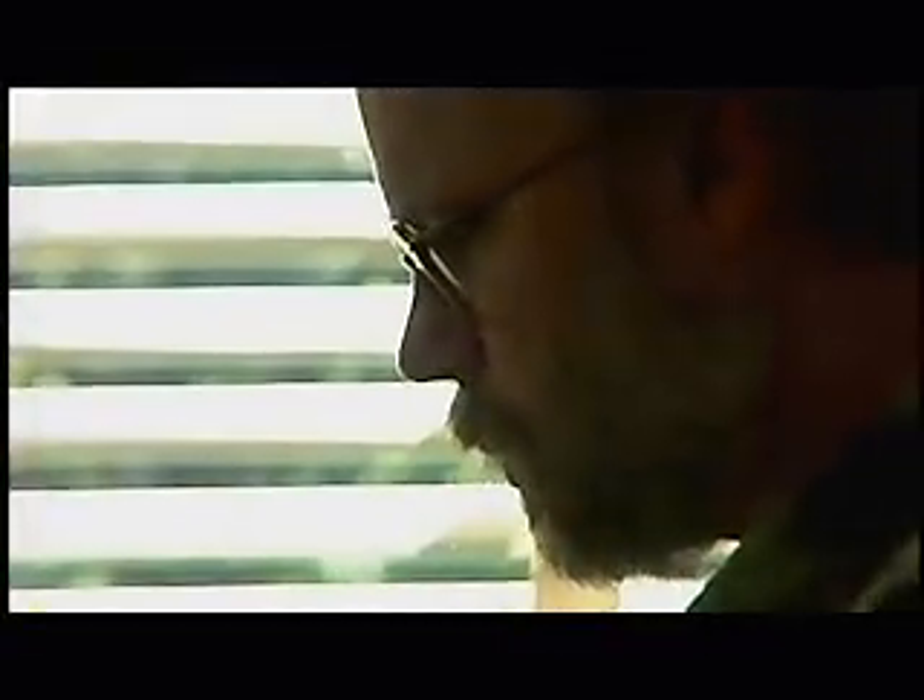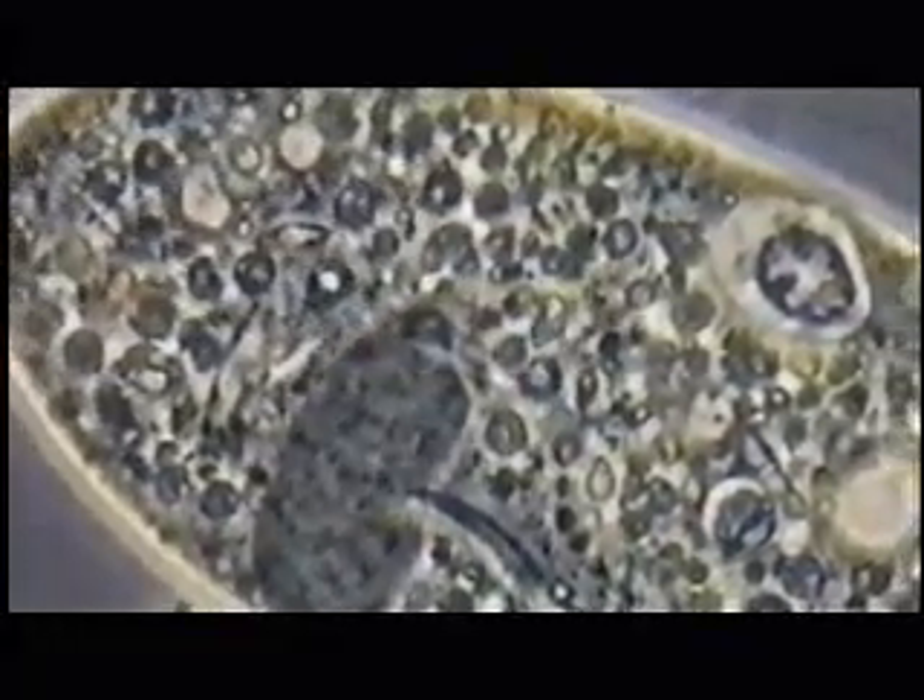Michael Behe has devoted his career to the study of the design and operation of the cell. He has also written extensively on the biochemical challenge to evolution. Most people have no idea of how small and complex cells are. A typical cell from you or me, called a eukaryotic cell, is probably a tenth of the size of the head of a pin.